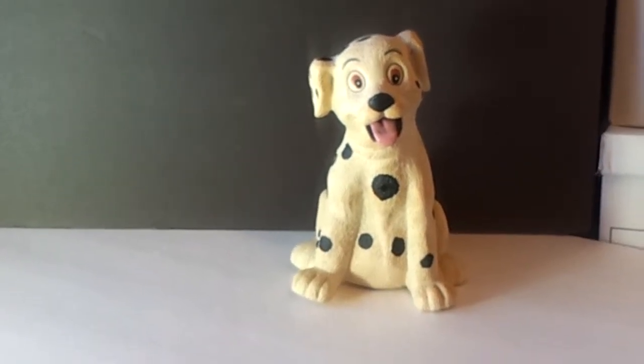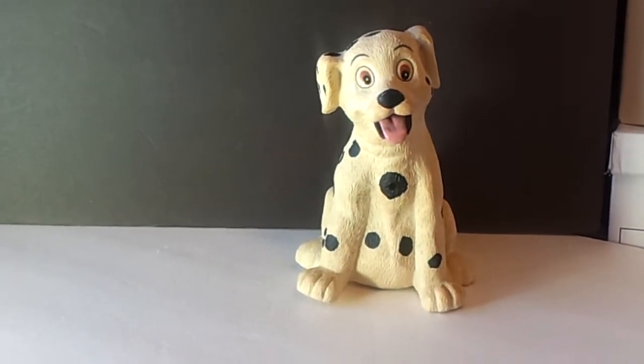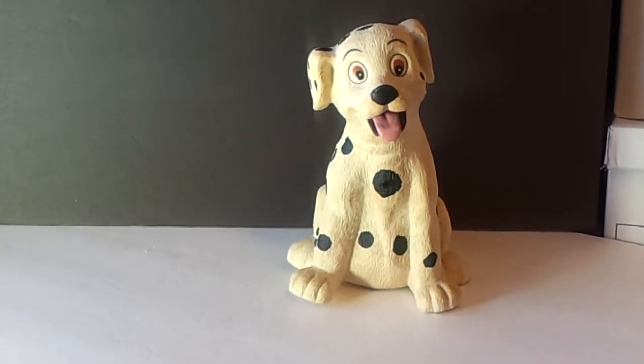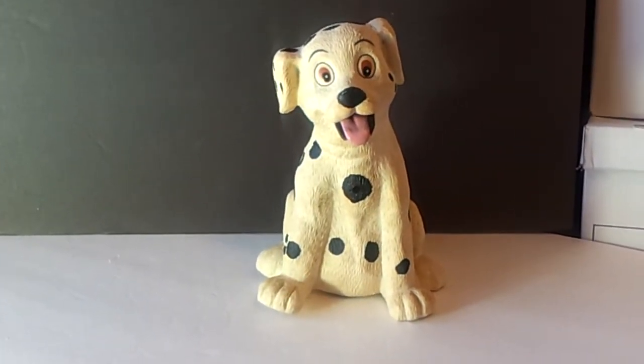Here is a nice Dalmatian toy that has a motion detector on it. You'll see this dog will bark when the motion detector is activated. One more time...